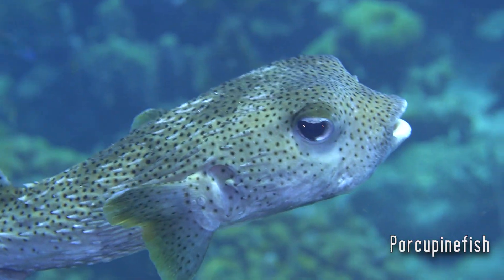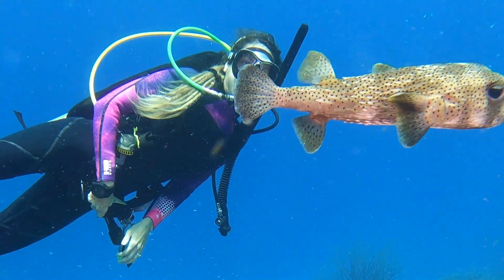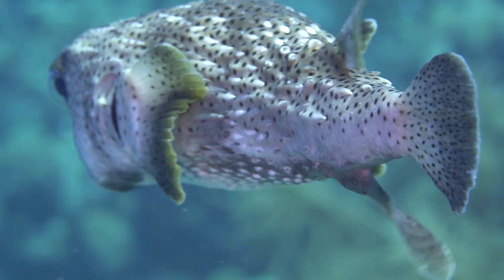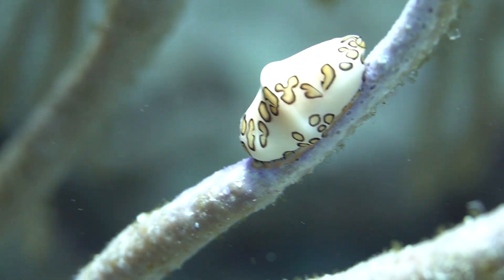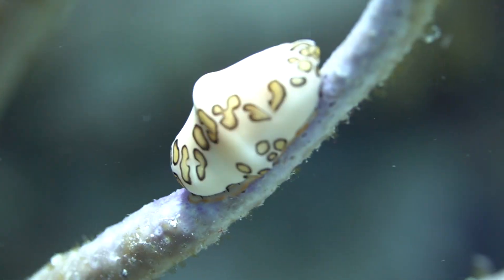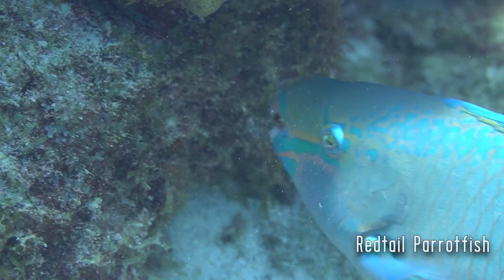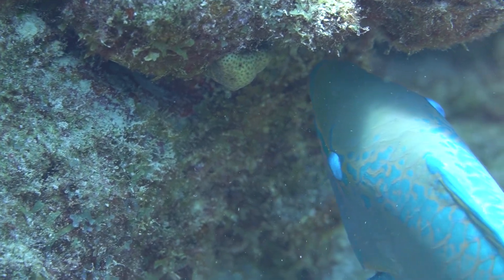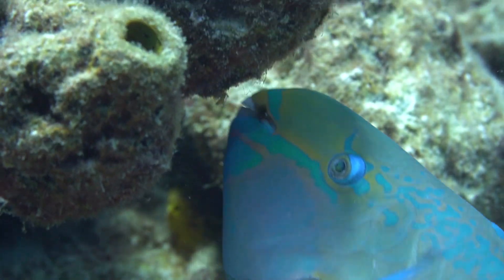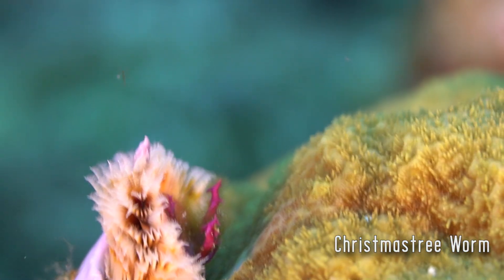There's just something about the porcupine fish — they really come off as some kind of house pet to me. They just seem so lovable. It's like the dog of the sea, as far as I'm concerned.